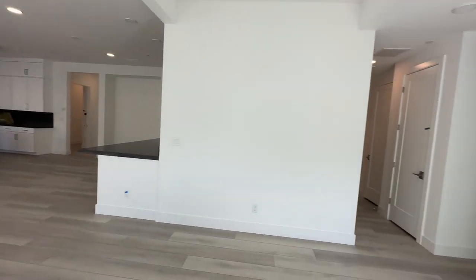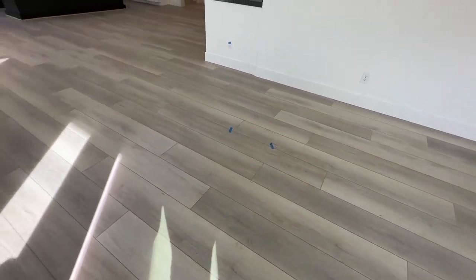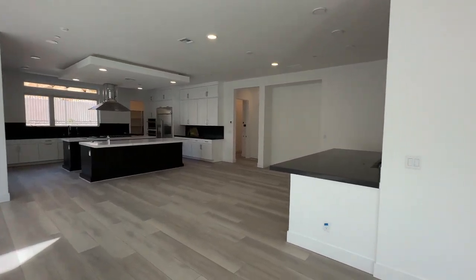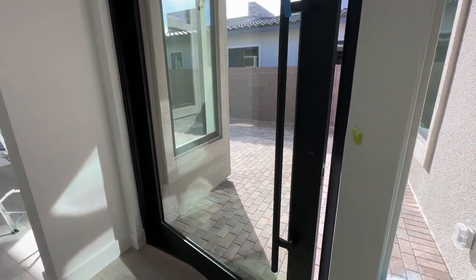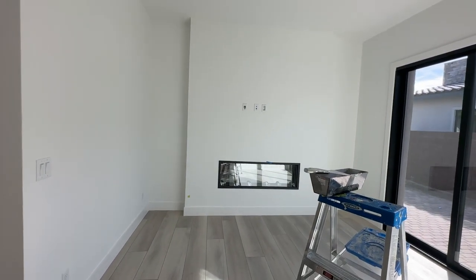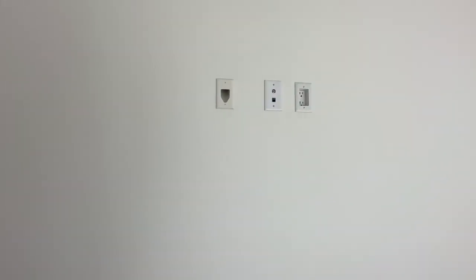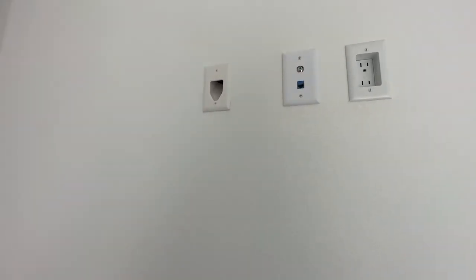I went with my client to the design studio to help her pick out all the selections — that's one of my favorite parts when clients buy from the ground up, helping them coordinate what would look best in their home and get a sense of their style. When you walk in you have this beautiful huge door that is a little squeaky and needs to be fixed. You have the flex space right here, and I believe this one can be converted into a bedroom. My client opted to have the fireplace and also the smurf tubing and CAT6 ethernet.